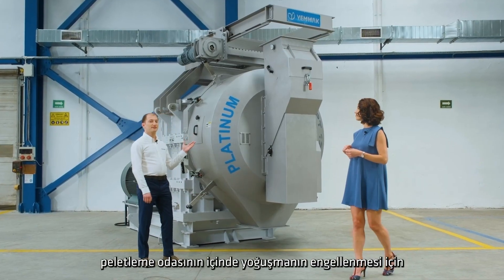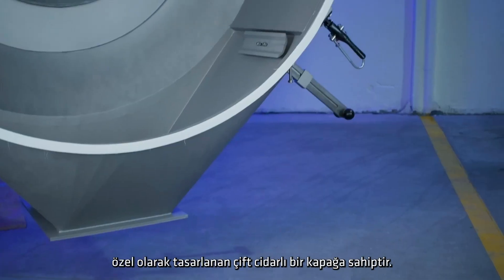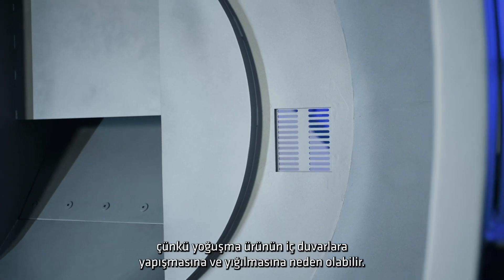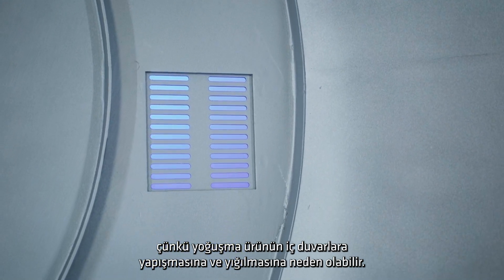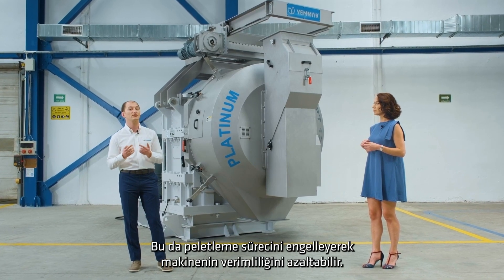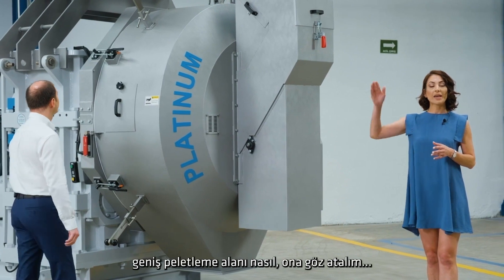The new Platinum Series pellet mills are equipped with a double-walled door specially designed to prevent condensation inside the pelletizing chamber. This is important because condensation can cause the product to stick to the interior walls and pile up, which would hinder the pelleting process and reduce the efficiency of the machine. Let's look at the large pelletizing area behind this door.